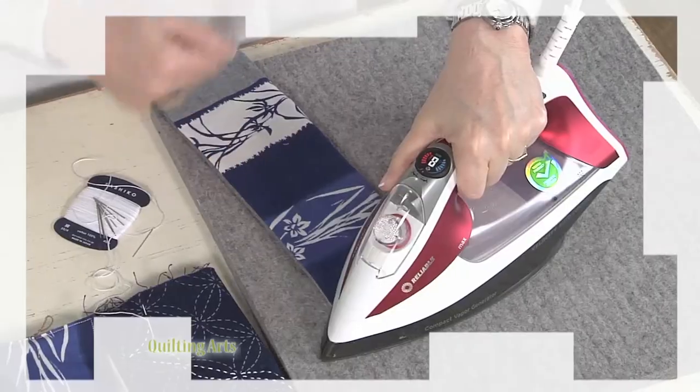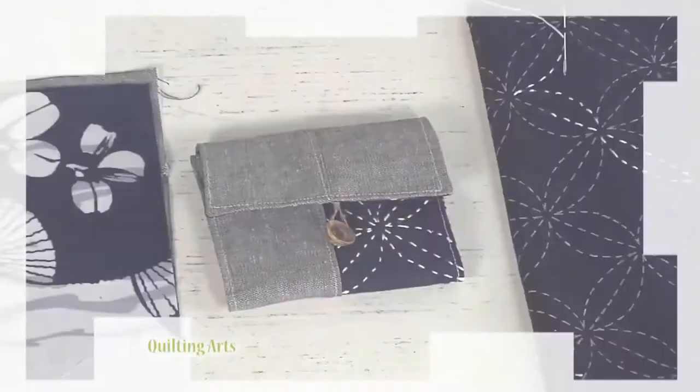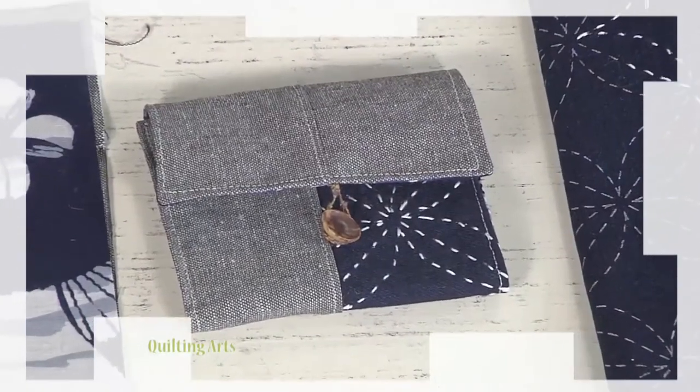Last up, Vivica De Negri creates a small hand project, a unique needle case. You'll need one for your studio and another to carry with you. All today on Quilting Arts.